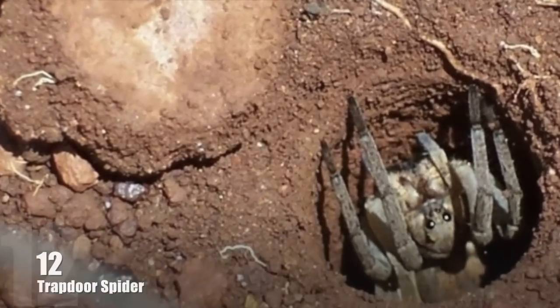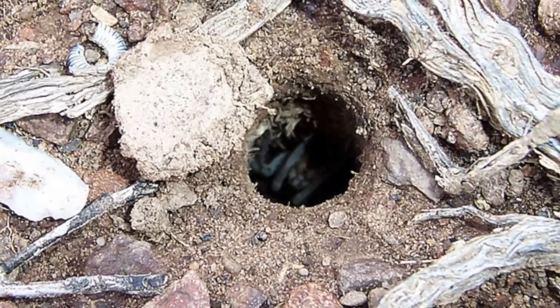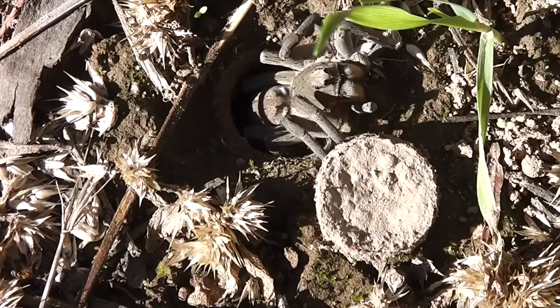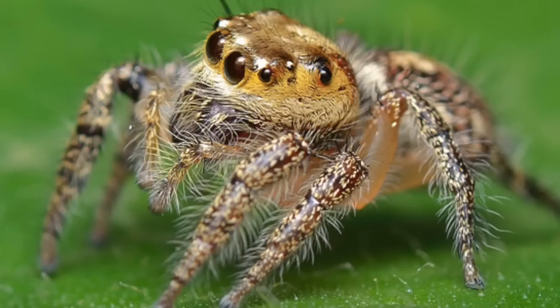Number 12: Trapdoor Spider. Trapdoor spiders are notable for their unique hunting technique. These medium-sized mygalomorph spiders construct burrows with cork-like trapdoors made of soil, vegetation, and silk, and then wait halfway outside of the burrow for their prey.